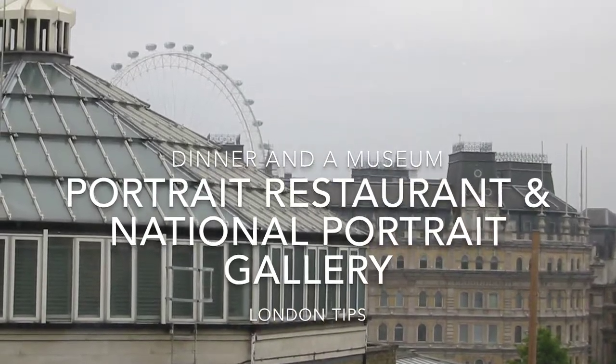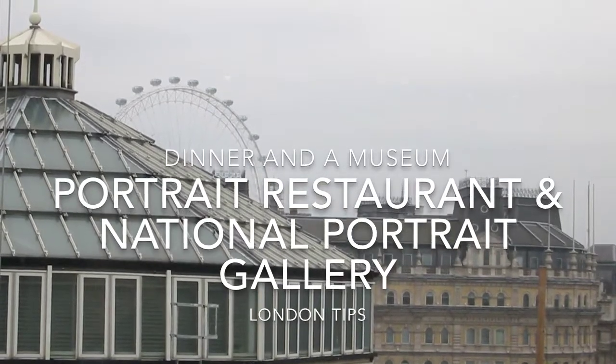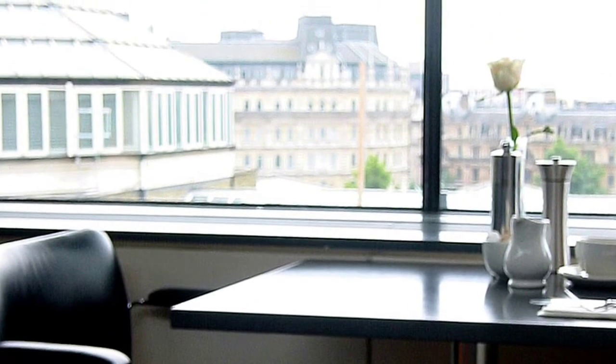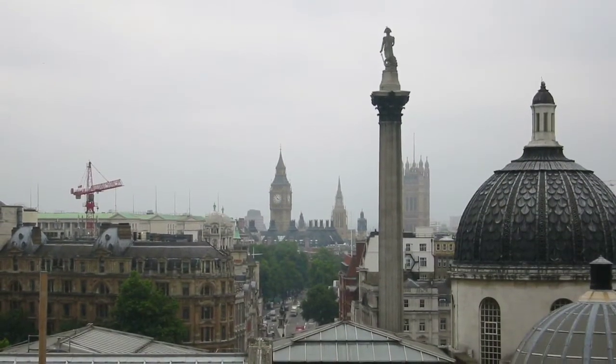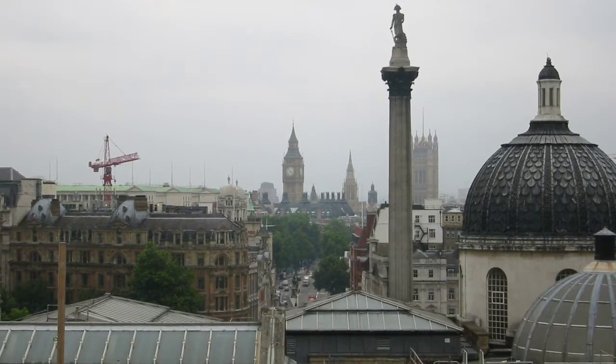Our next combination is the Portrait Restaurant and the National Portrait Gallery. The restaurant is located at the top of the National Portrait Gallery, with a magnificent view over the London skyline — with the London Eye, the Lord Nelson statue at Trafalgar Square just below, Big Ben, and the Parliament.